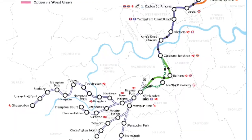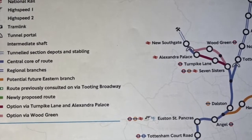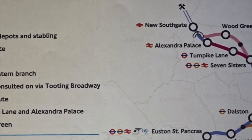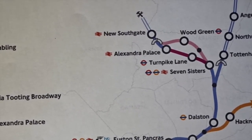You may also notice purple, pink, orange, green and striped green colour-coded sections of the map within London. These are proposed additional stations and routes. The four are Turnpike Lane, in between Seven Sisters and Alexandra Palace, or Wood Green Underground Station. There is also a potential extra branch of the line to Hackney Central and beyond.